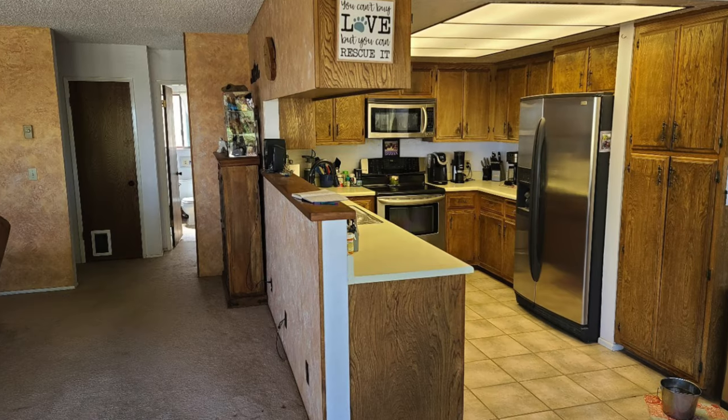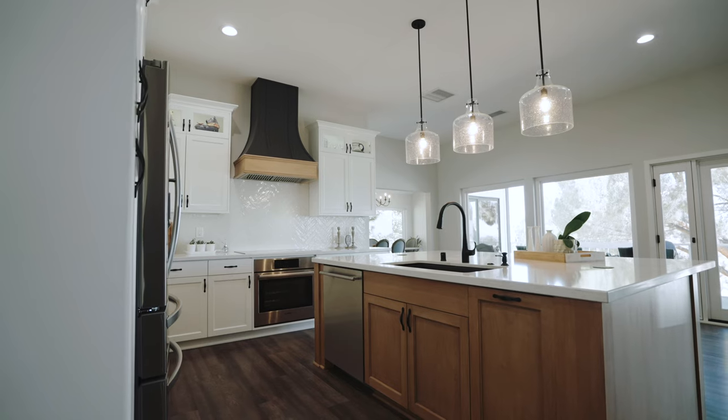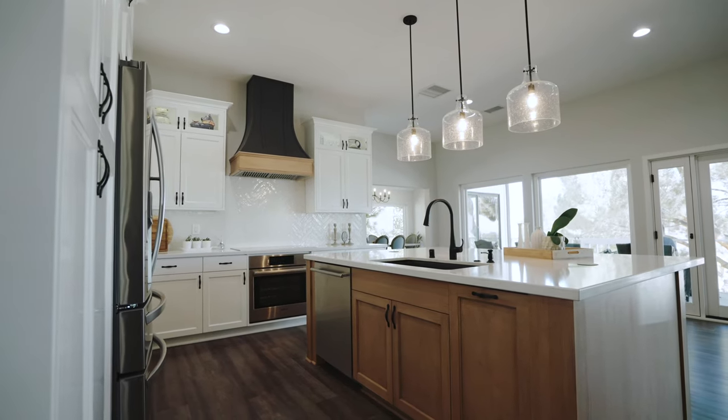Our old kitchen was really enclosed, galley style. If there were two people in the kitchen, we usually had to slide sideways by each other in order to fit. Now we could have 12 people in our kitchen, and it's been really fun. We've had some great parties.